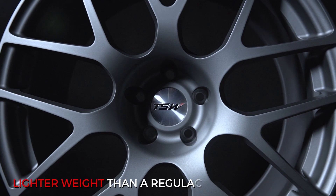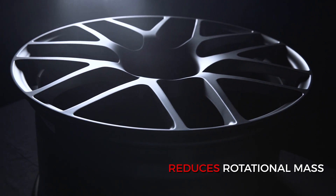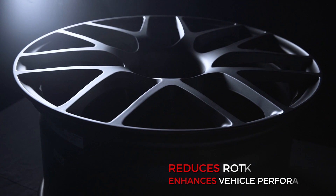The benefit is a much lighter weight than a regular cast wheel, which dramatically reduces rotational mass and enhances vehicle performance.